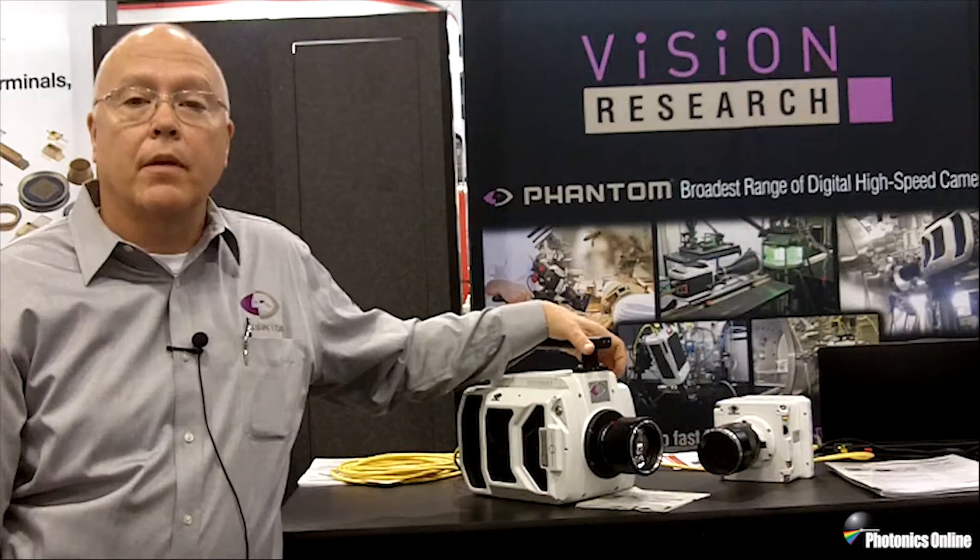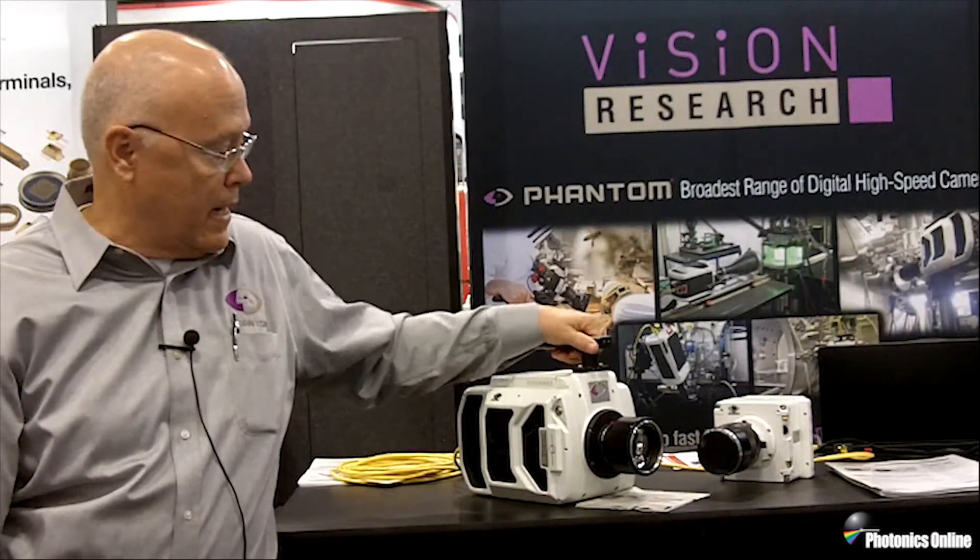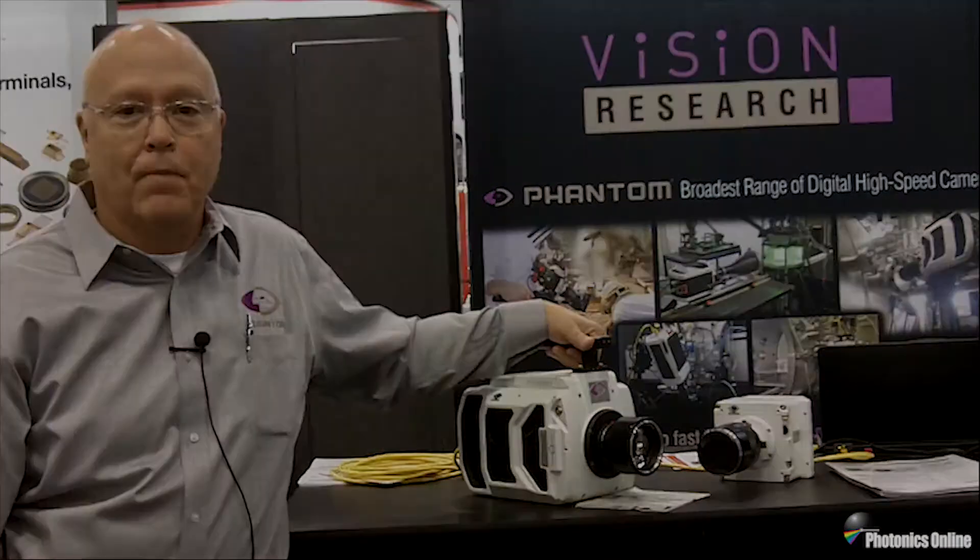Bottom line, it is a phenomenal new camera. We'll be shipping it in the next month or so, and we are very, very proud of this new camera. Thank you.